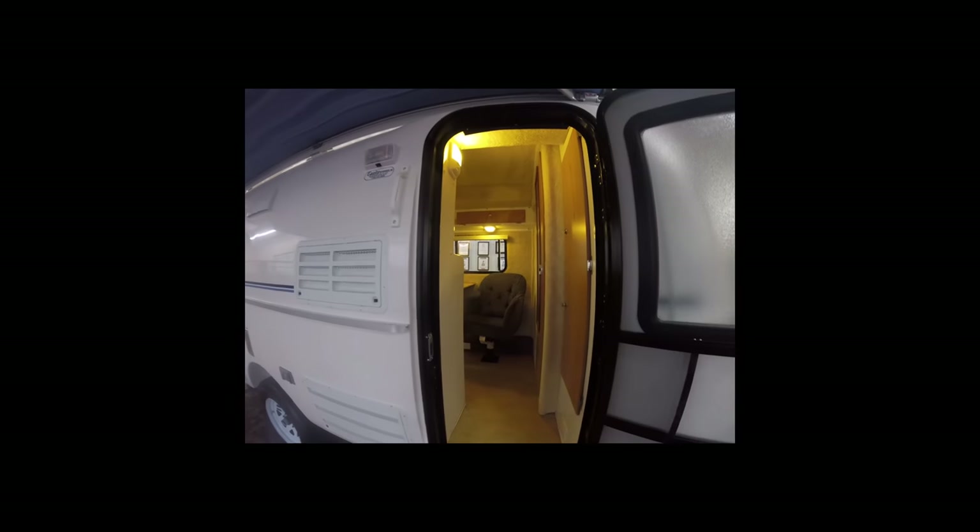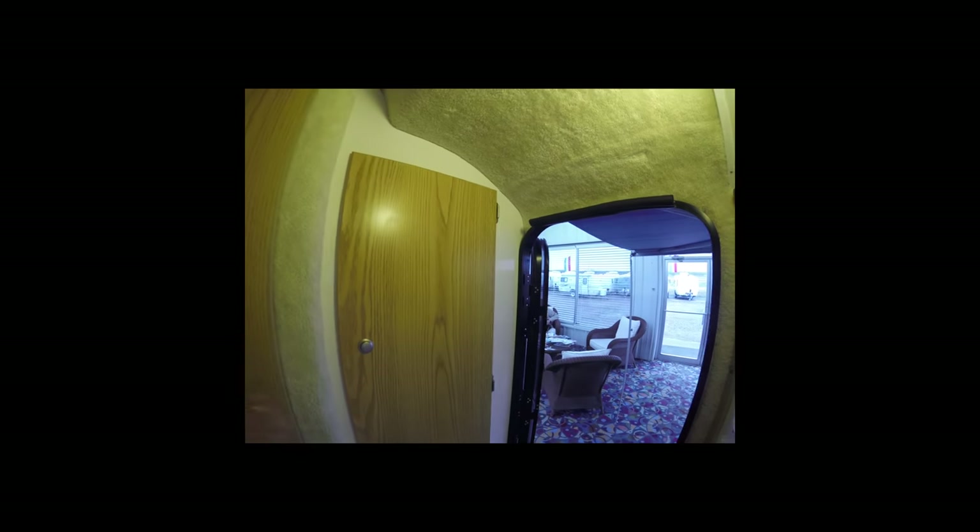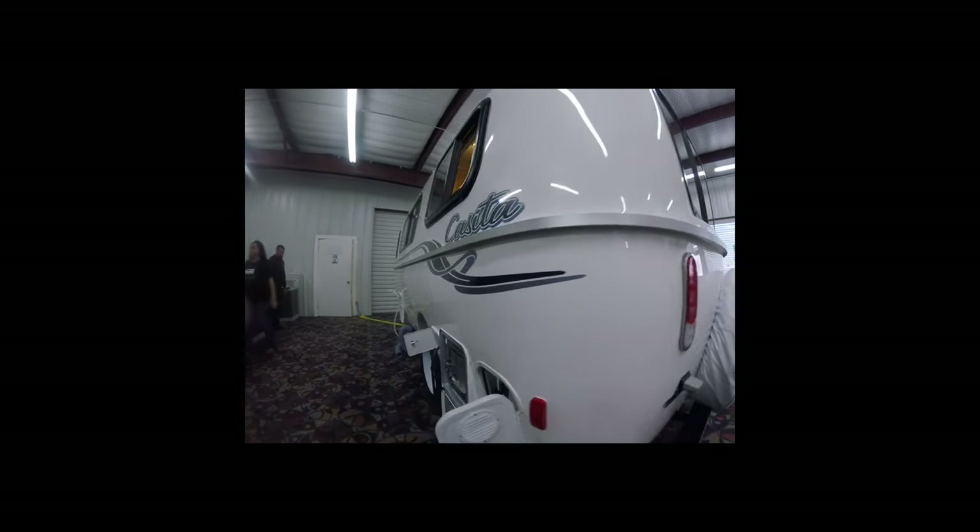As soon as we walked in we were greeted by a very nice receptionist who offered us coffee and hot cocoa for my daughter. She made us feel very welcome. While we were waiting for Chasity, our sales representative, to get the paperwork ready, we decided to take a peek at a couple of trailers being exhibited on the floor.